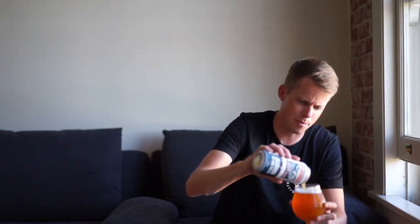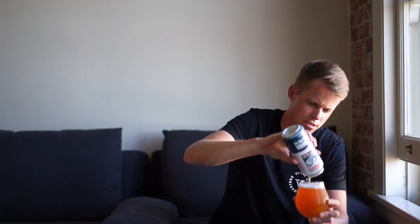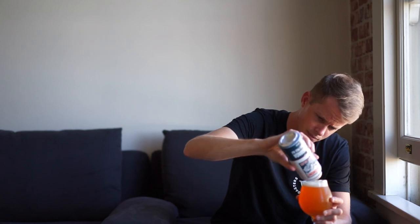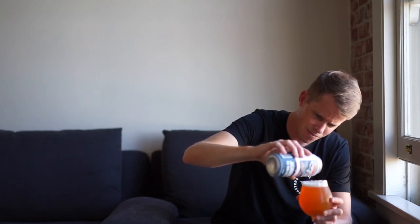Jacaranda Rye IPA. Let's see if there's anything in the bottom that clouds it up. It looks like there was a little sediment in there. It's all clouded up now — it's probably going to change the taste. Yeah, you get the bottom in there and it's even more bready, less hoppy, more bready.